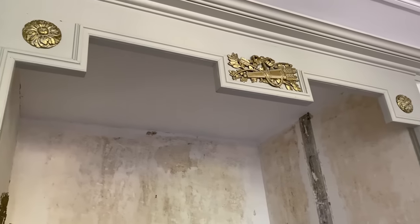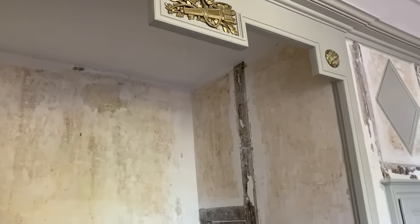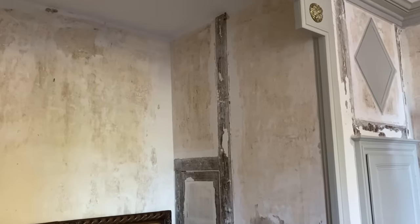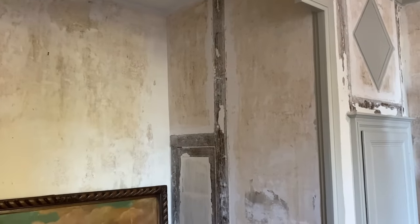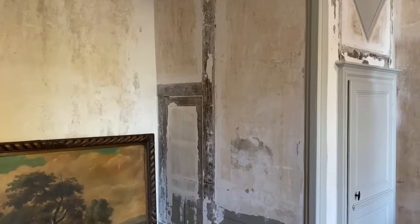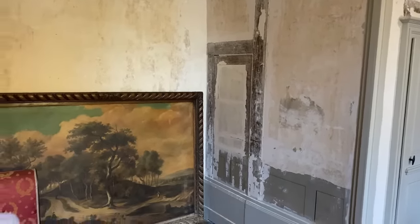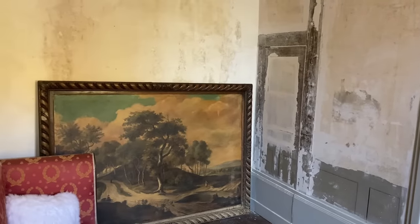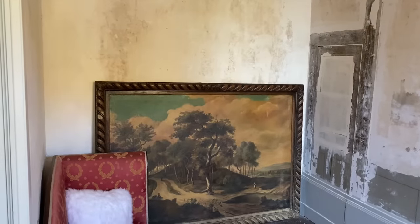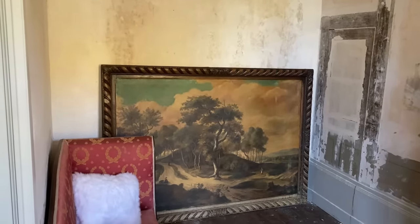This chateau had three salons in a row. On the other side you have the dining room, linen room — meaning butler's pantry — and kitchen. So it's very much one side for the family and one side for dining and the servants. And since we're seeing this painting here — this is actually an auction item that we won and hadn't shown yet.